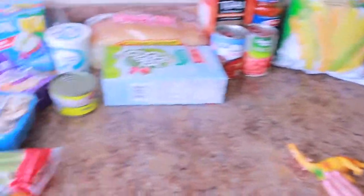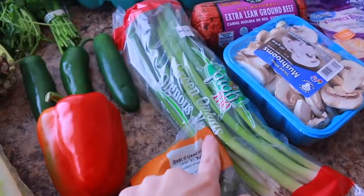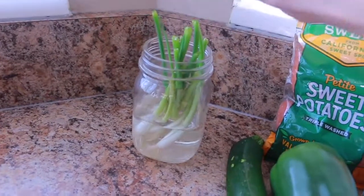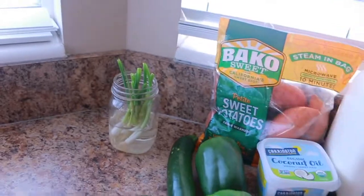We have a cute five-year-old boy, some sugar snap peas, and green onions. I also saved our green onions from last week — we're regrowing them in a jar right here. I'll let you guys know how that works out. I think they've grown a little bit since I put them in there, so we'll see.